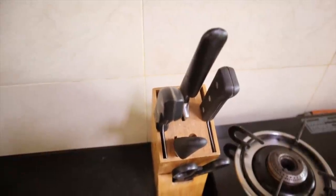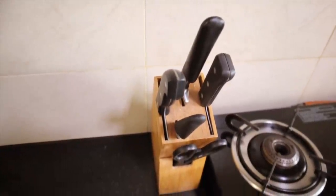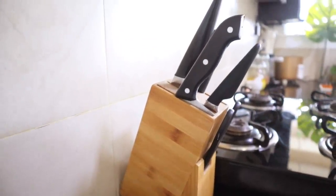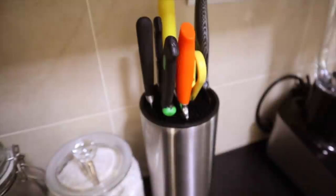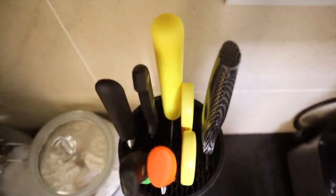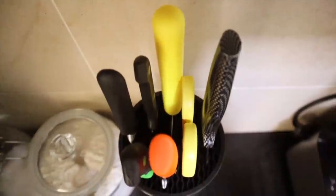If you love cooking, you're going to have quite a variety of knives. Instead of keeping them inside drawers, which might be risky, it's better to get a nice knife block which adds to the decor and also keeps your knives tucked in safely.